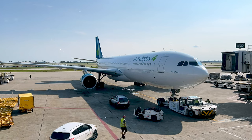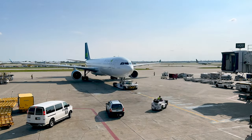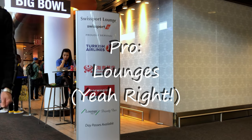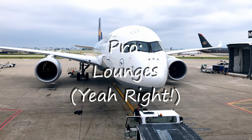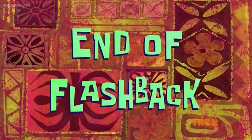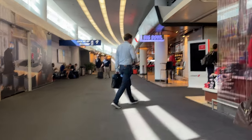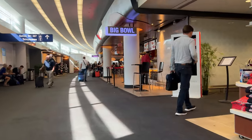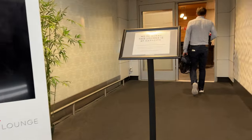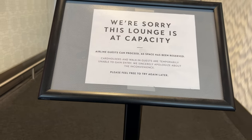In my last video discussing Terminal 5, I expressed doubts about the capacity of the Priority Pass lounges there. There's no way that when travel resumes you'll be able to get into these lounges — overcrowding was already an issue for years. Well, the Air France lounge has since left Priority Pass, so now there's just one lounge, the Swissport Lounge. And what do you know? There's a permanent sign out front saying they are full. I tried asking nicely, but no — no admittance.